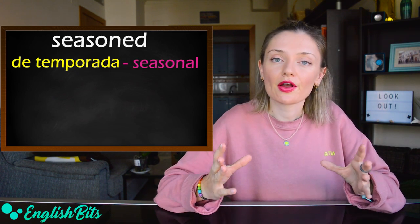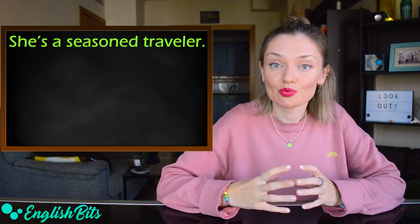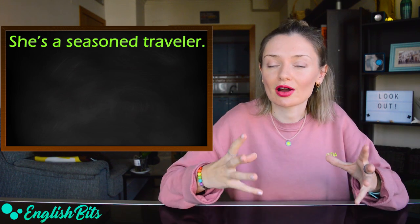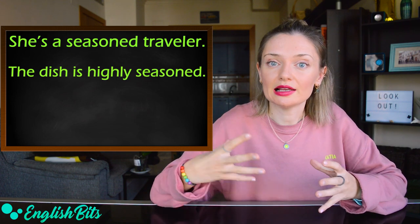Two examples: she's a seasoned traveler, which means that she has traveled a lot. And another example: the dish is highly seasoned.